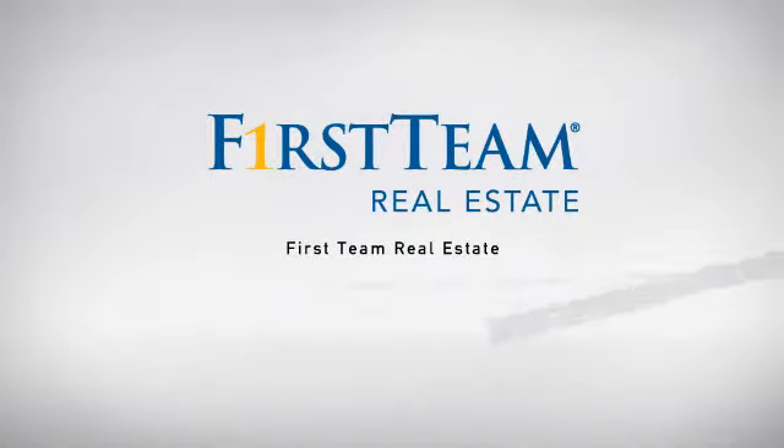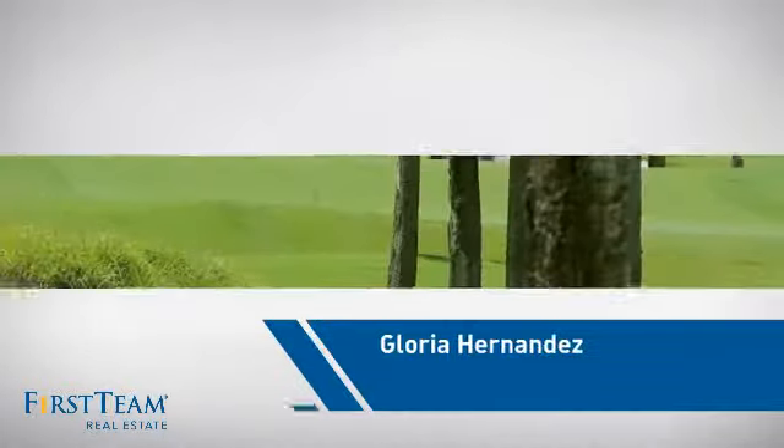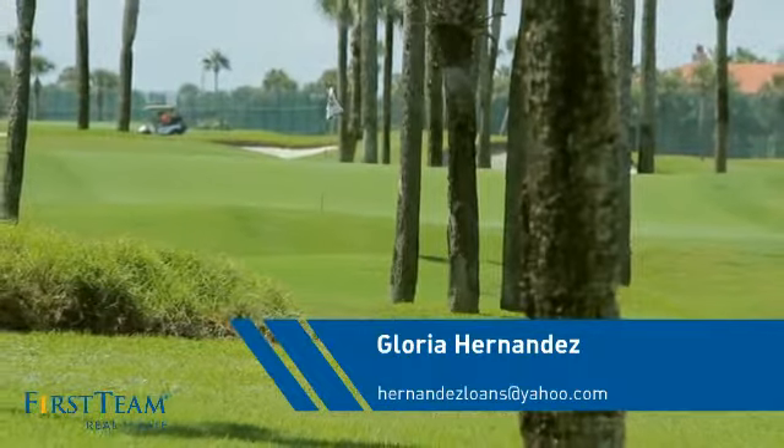At First Team Real Estate, our wide selection of listings helps you find a place you'll feel right at home in. This video is brought to you by your real estate agent, Gloria.